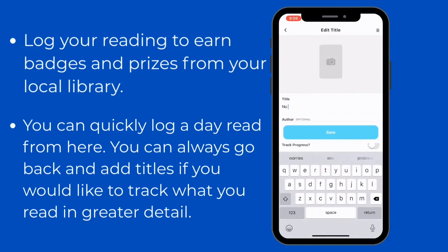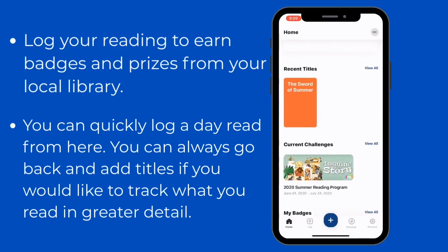Here I'm going to add a title that I'm currently reading — and it's as simple as that. Thank you for using Beanstack this year, and we can't wait to see what you're reading.